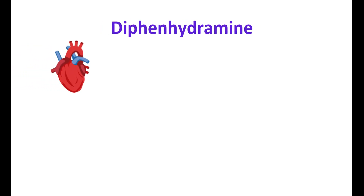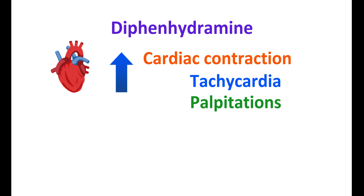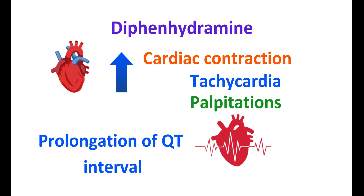Another important action of diphenhydramine is on the heart. By blocking H1 receptors, diphenhydramine can increase cardiac contraction leading to tachycardia and increase in heart rate. It can also produce palpitations and rapid heartbeats. At very toxic doses, diphenhydramine can cause prolongation of the QT interval on the ECG. However, this side effect is not significant under normal doses — it is only observed at higher doses and with repeated dosing.